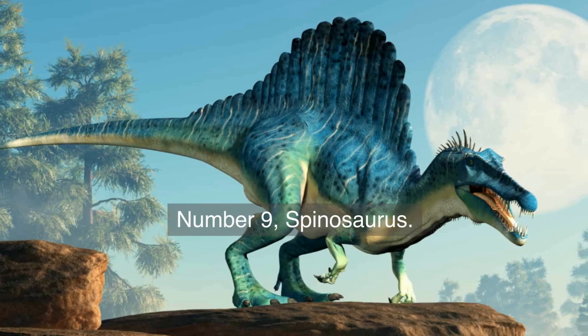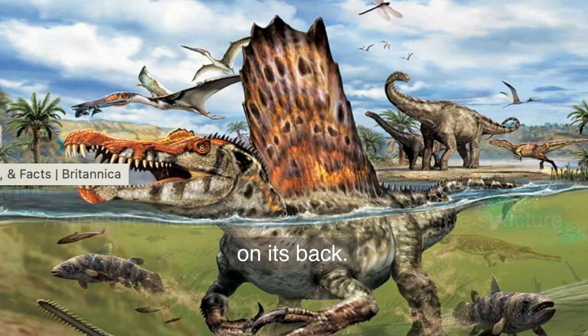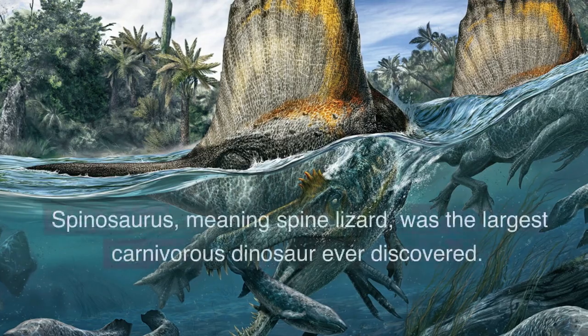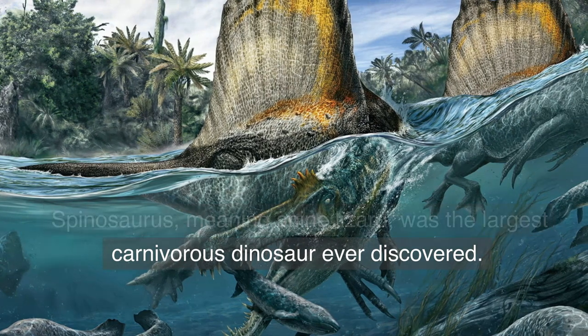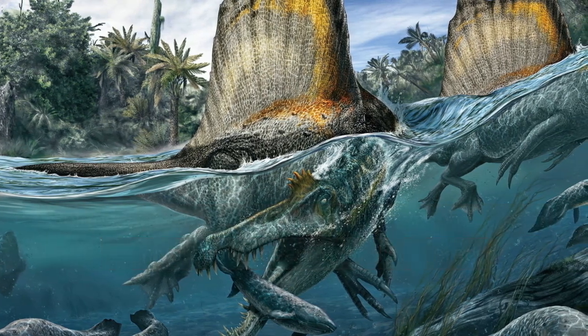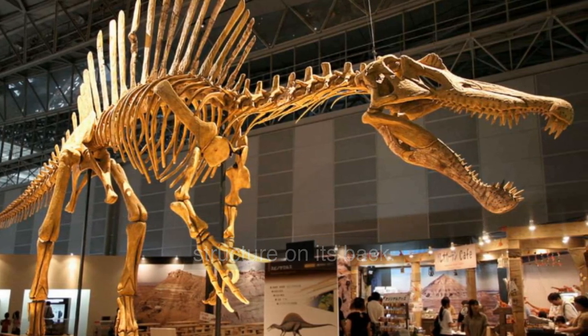Number 9. Spinosaurus — a massive theropod dinosaur with a sail-like structure on its back. Spinosaurus, meaning spine lizard, was the largest carnivorous dinosaur ever discovered. It was larger than T-Rex and had a distinctive sail-like structure on its back.